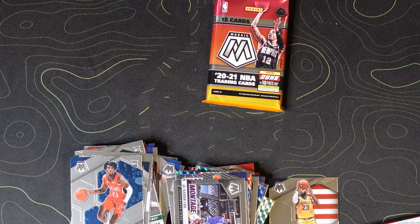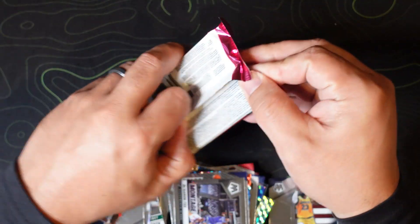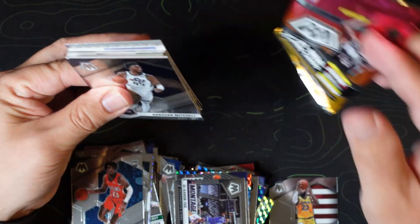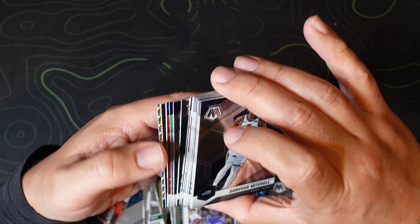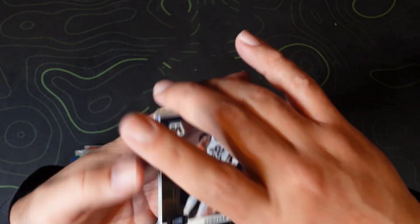These cards are incredibly slippery when stacked — they're just falling all over the place. All right, for our last pack — we need some last pack magic right here. Looks like there's a base mosaic, a red, and a holo, so hoping one of those is one of the big rookies, LeBron, Steph, somebody like that.